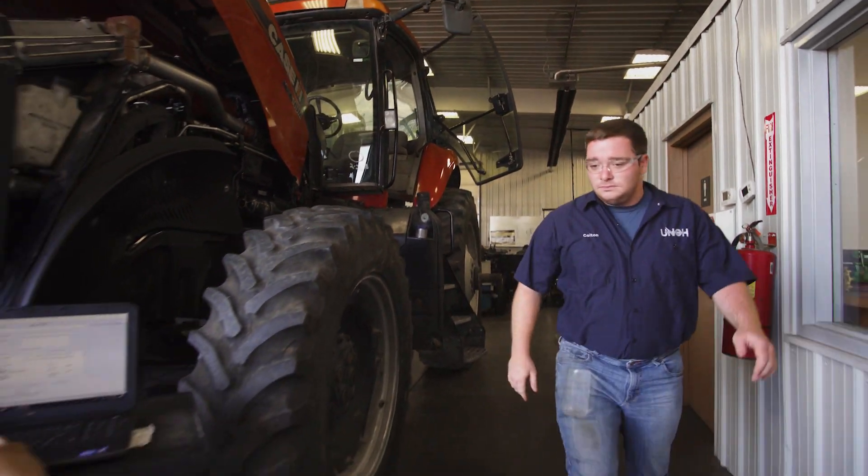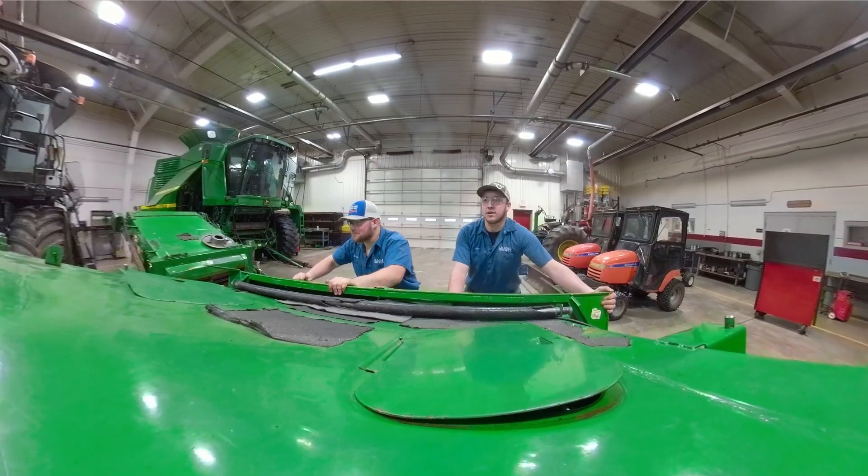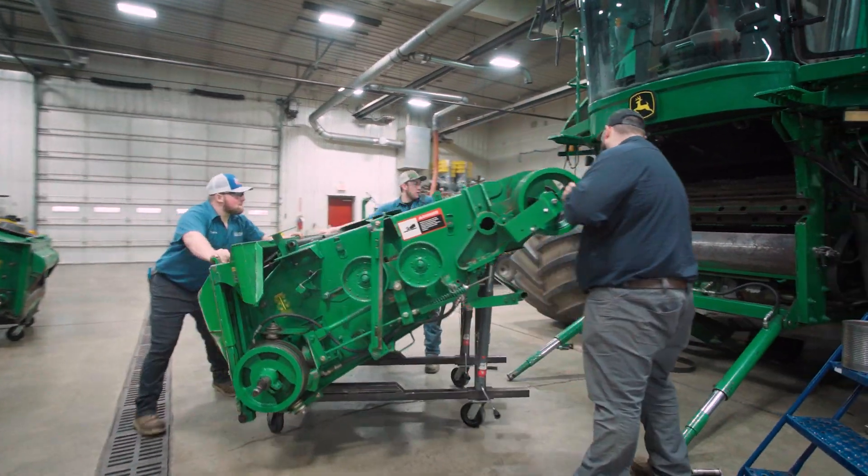When you go out in the shop you're going to get plenty of hands-on experience from disassembly, reassembly, and safety. We spend roughly 65 to 70 percent of our time in the shop hands-on.